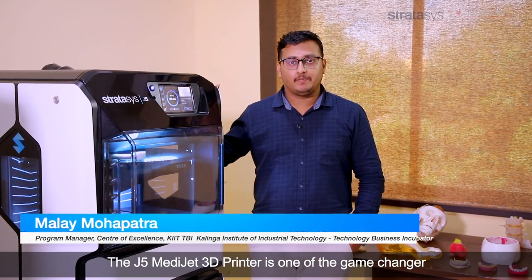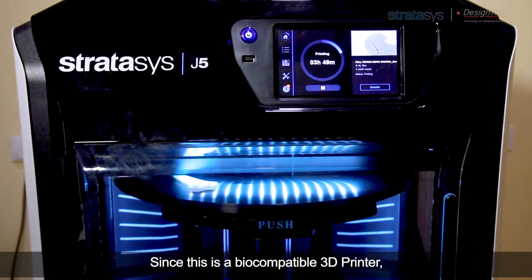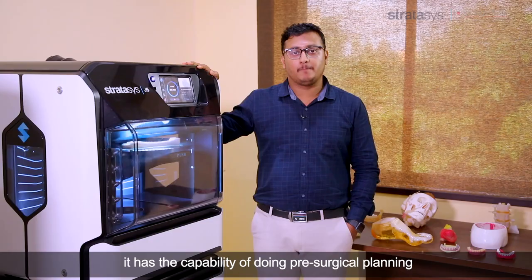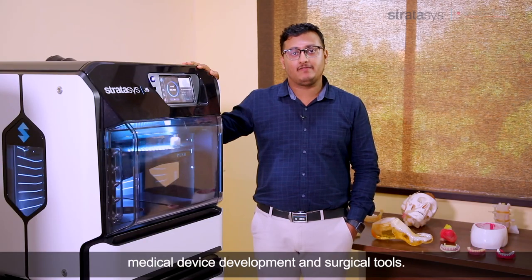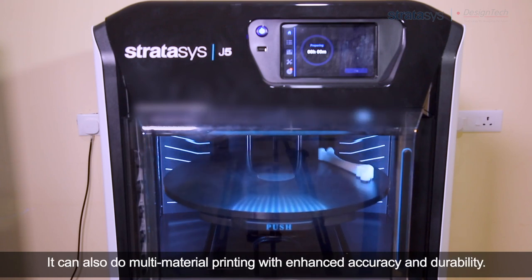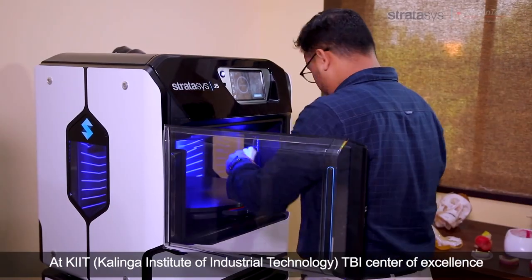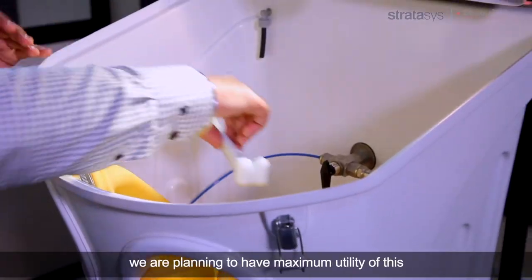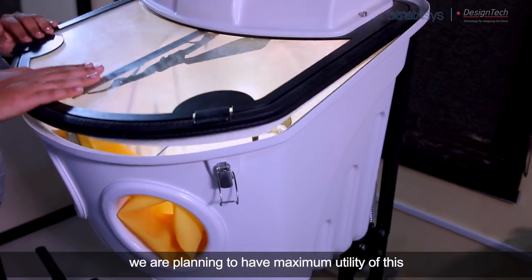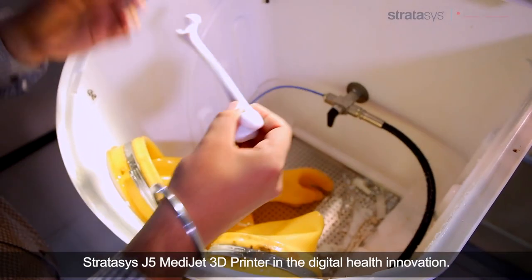The J5 MediJet 3D printer is one of the game changers in healthcare innovation from Stratasys. Since this is a biocompatible 3D printer, it has the capability of doing pre-surgical planning, medical device development, and surgical tools. It can also do multi-material printing with enhanced accuracy and durability. At KIT-TBI Centre of Excellence, we are planning to maximise the utility of the Stratasys J5 MediJet 3D printer in digital health innovation.